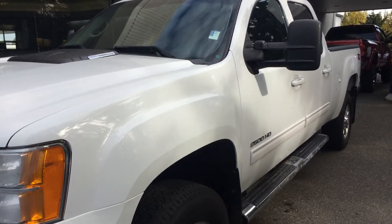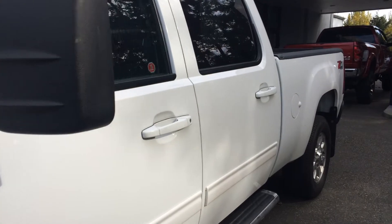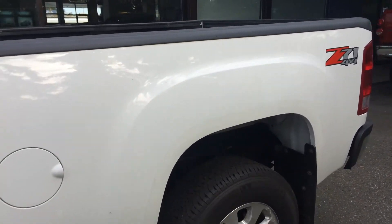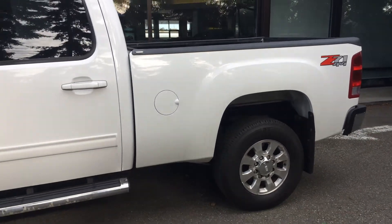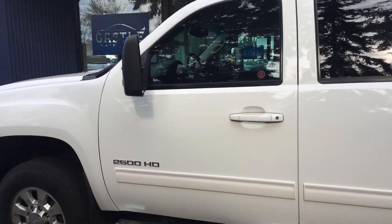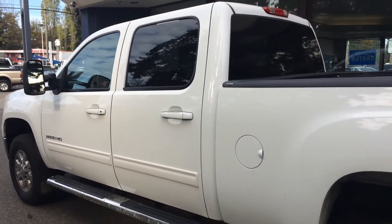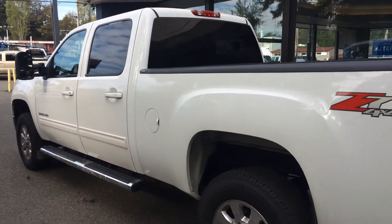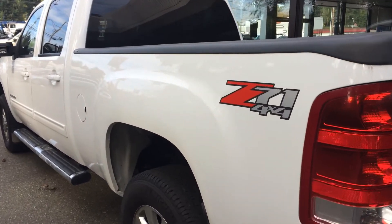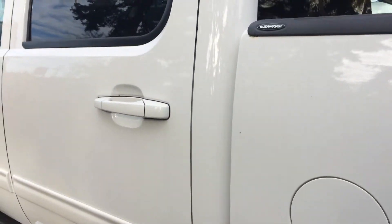But this one, not horrible by any stretch. It's definitely been used, there's no doubt about it. Good runner. I always tell folks if you're going pre-owned diesel, you really can't go wrong with the 6.6 Duramax with the Allison — the reputation stands for itself. This one's been sitting out on the front line, it's dirty, so I do apologize for that.